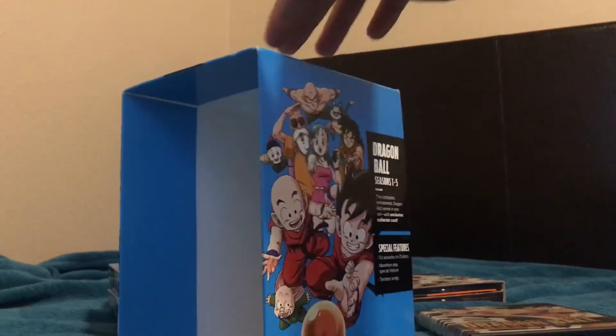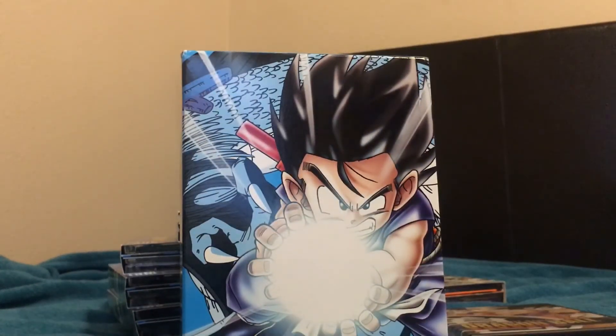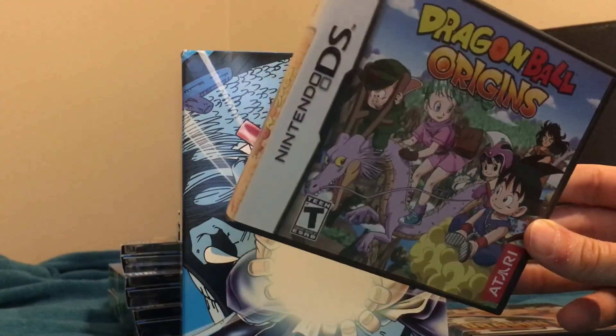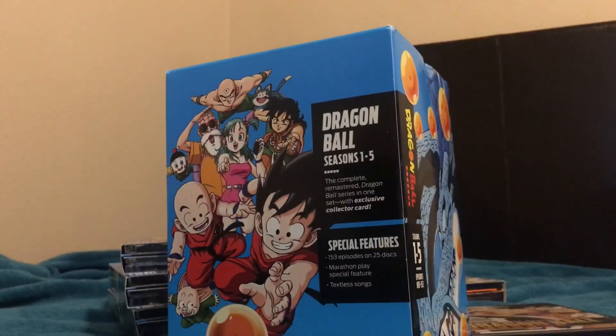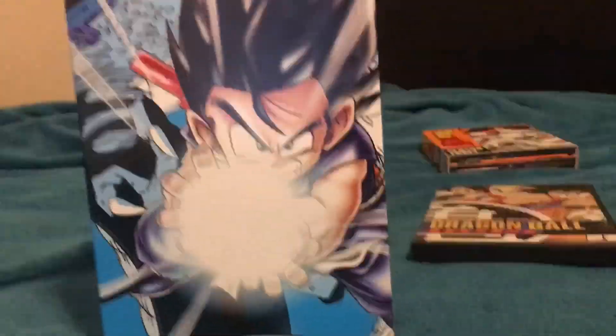So that's the Dragon Ball collector's blue brick set, seasons one through five. I like it — it looks nice and I'm looking forward to watching it. When I do, I'm also going to play through Dragon Ball Origins on DS — I beat the first one in 2008 and the second one in 2010 — from start to finish alongside all 153 episodes. Should be fun. Hope you enjoyed the video, peace out.